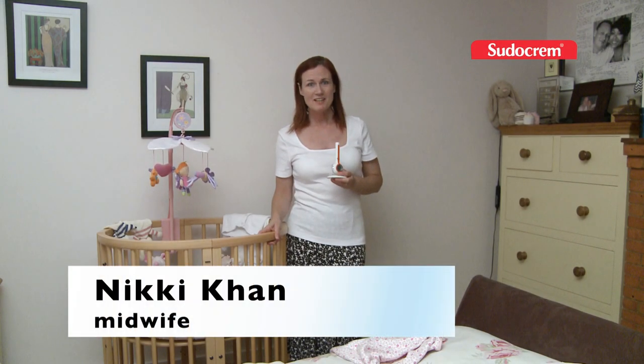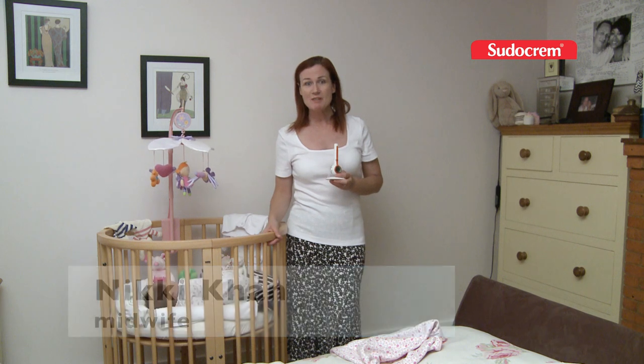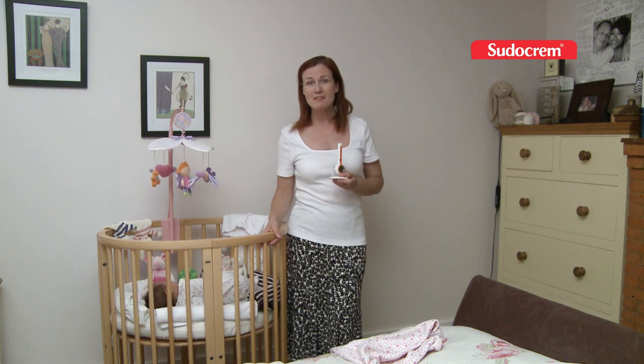Hi, my name is Nikki Khan and I've been a midwife for about 20 years now. My job today is to tell you a little bit about settling your baby at night.